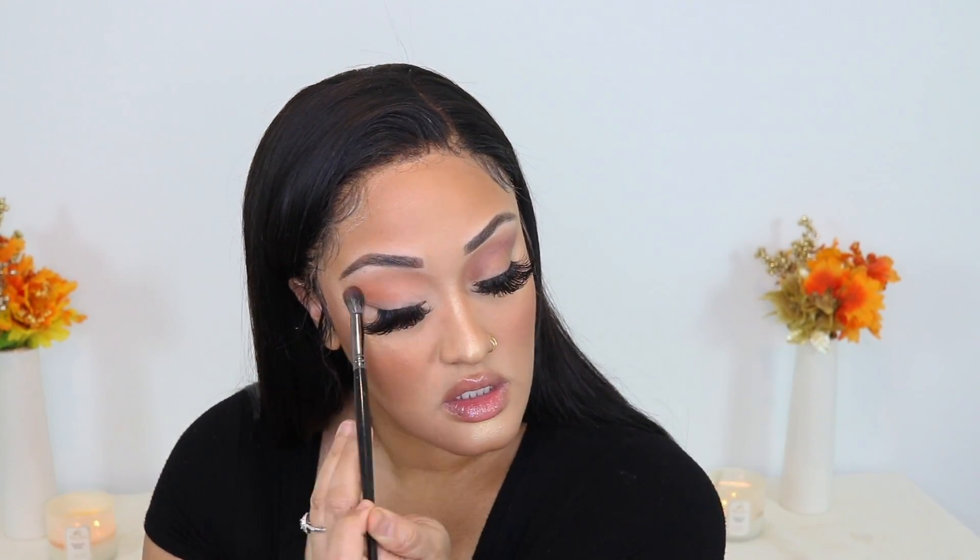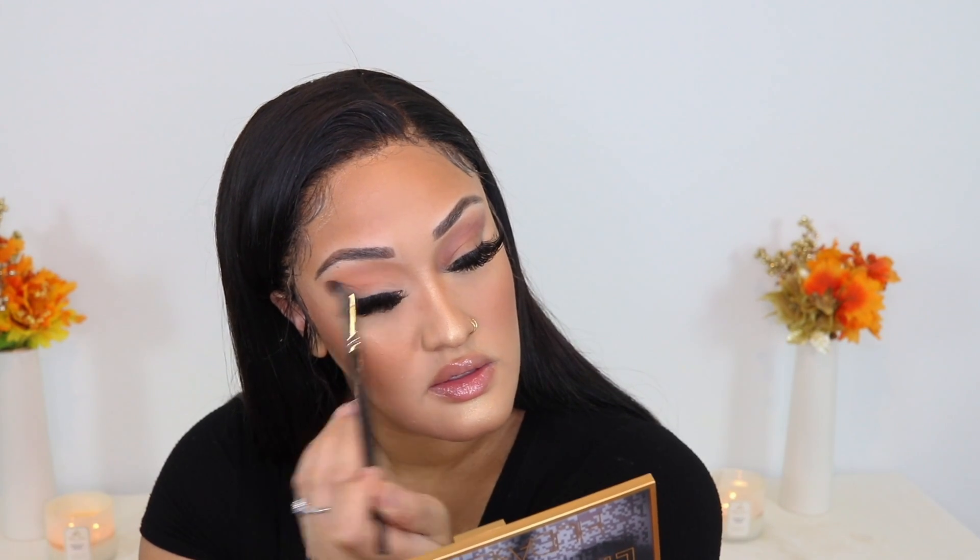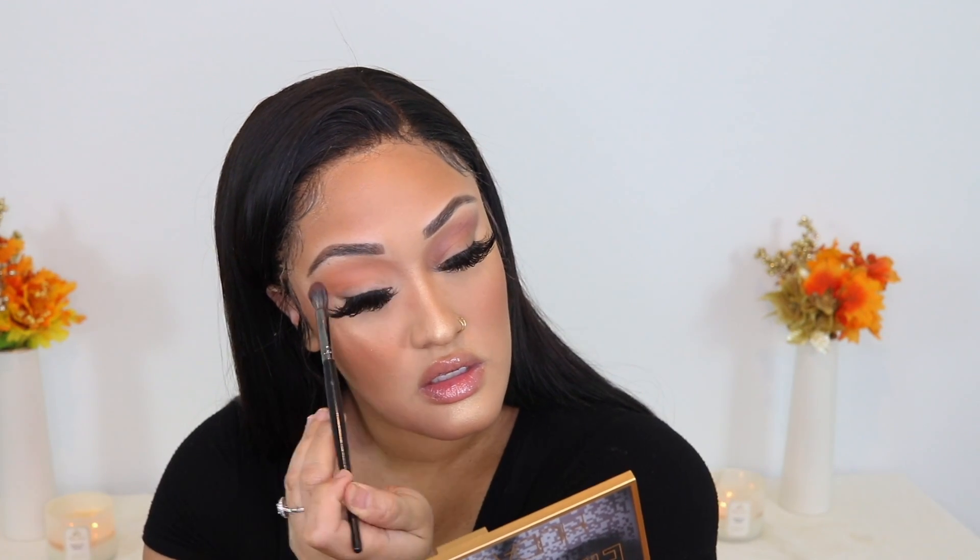Next I'm going to go in with Best Self right here — it's like a warmer light peachy shade — and I'm going to place that through my crease the same way. These are so pigmented, you guys. Insanely pigmented. I'm going to take a little bit more of Best Self and just blend a little bit more. They blend out beautifully.